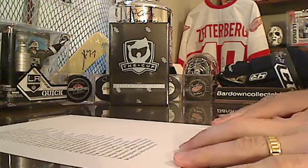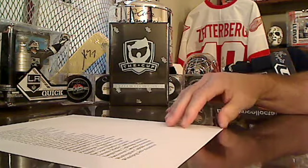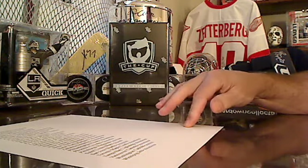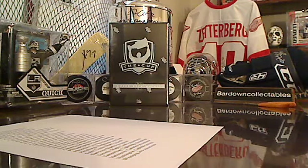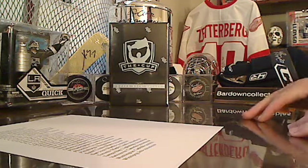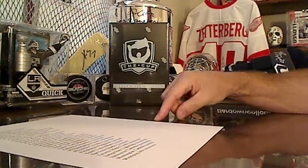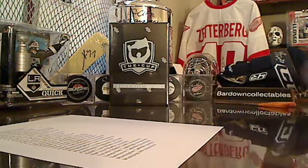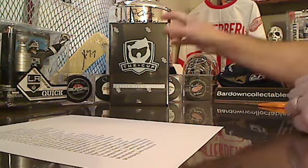At the end we're going to randomize all 30 teams three times, and the team on top after that third randomization will get our second spot in our final giveaway. We're doing a spot for each box, so after box number 6 we're going to have six winners. Then we will randomize those six winners three times and give away an autographed item, which we've been doing for the last couple weeks. It's worked out pretty good for people.